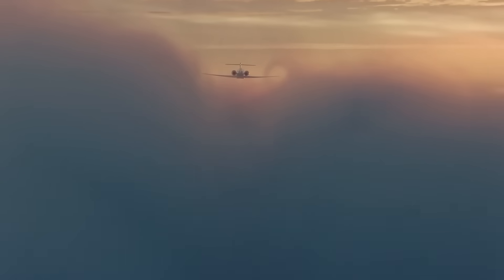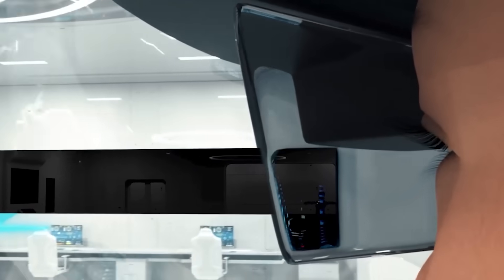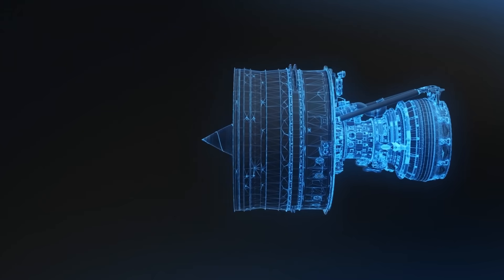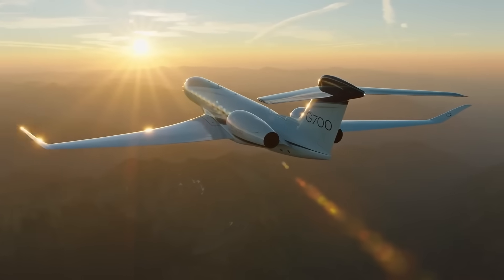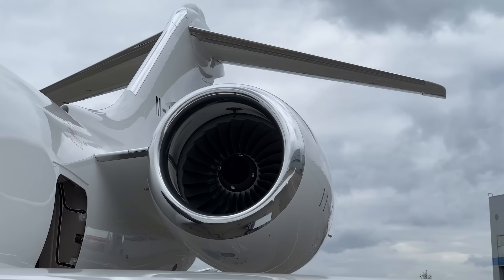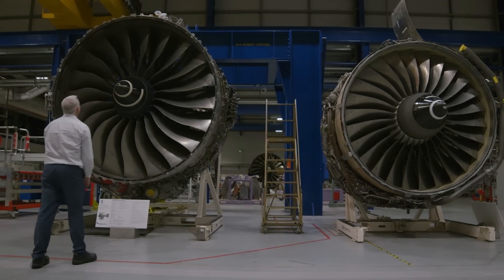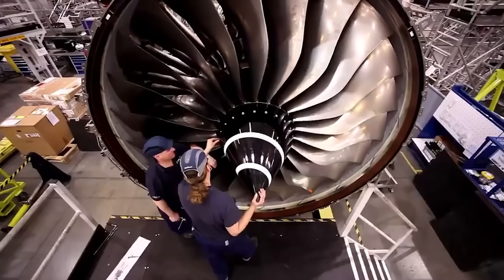Something had to be done. Rolls-Royce adopted a long-term development program, designed for periods of 5, 10, and 20 years. While the 20-year plan was more of a futuristic fantasy, the first two turned into the Advance and UltraFan programs. The Advance program was planned for 10 years, which means it is ending approximately now. It involves the modernization of the existing line of Rolls-Royce engines and is divided into two sub-programs: Advance 2 deals with the BR-700 family of small engines popular on business jets, and Advance 3 is responsible for the big boys — the Trent family. Advance 3 is ambitious and involves the introduction of many new solutions, including radical ones.